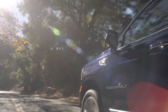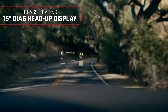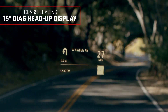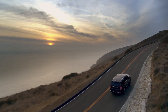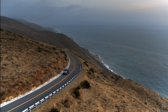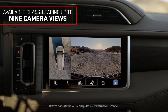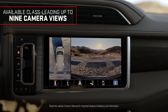Big thinking went into Yukon's available advanced safety and driver assistance technology. Like the class-leading 15-inch diagonal head-up display — it projects customizable vehicle info directly onto the windshield, helping to keep you informed and your focus on the road. Or the available rear camera mirror, which provides a wide and less obstructed view behind the vehicle while driving. Maneuver more confidently with the available class-leading up to nine camera views, including high-definition surround vision.